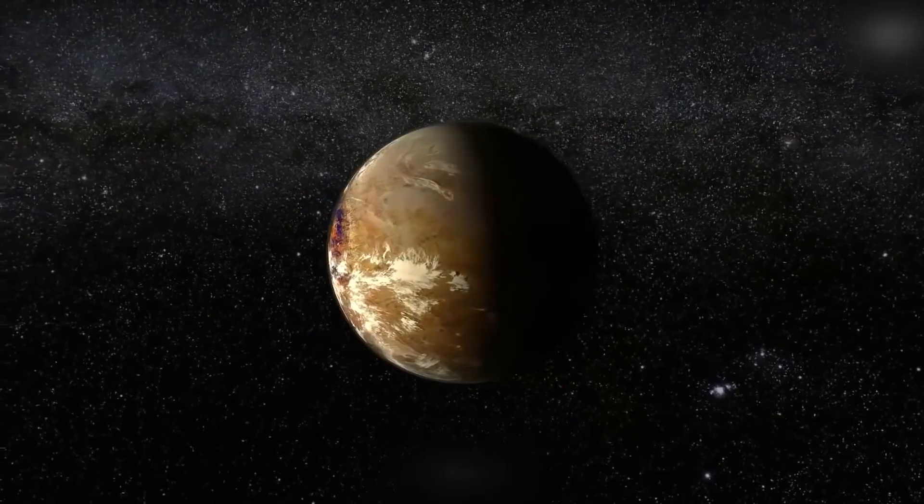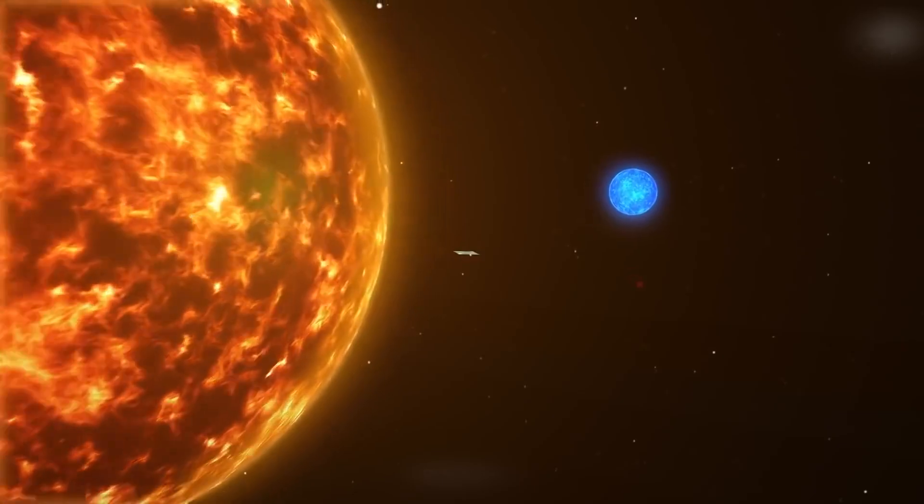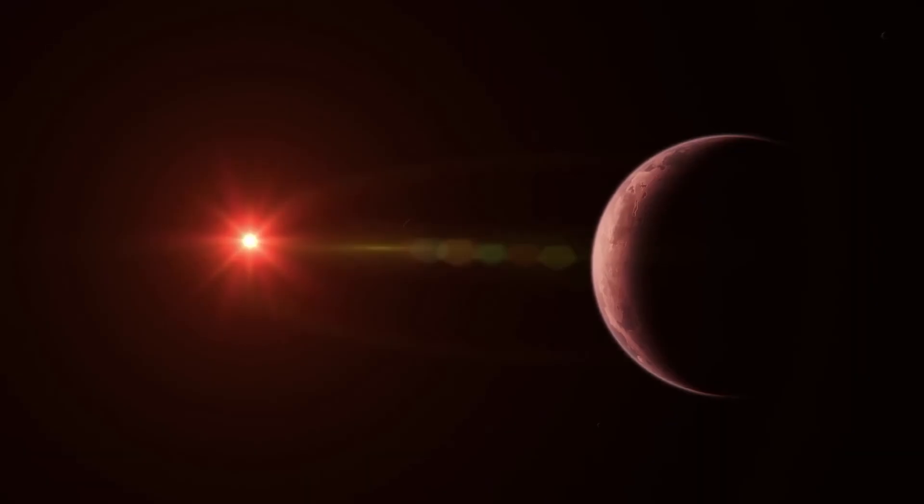To analyze Proxima b as an exoplanet, scientists planned to launch a nanocraft — a first-of-its-kind mission. Given our current technology, no astronaut could traverse the vast distance required to reach Proxima b. However, this may change as the pioneering Starshot project continues its development. The $100 million project involves deploying a nanotechnology-equipped spacecraft powered by extraordinarily fast lasers, traveling at around 20% of the speed of light, significantly reducing travel time compared to conventional speeds.